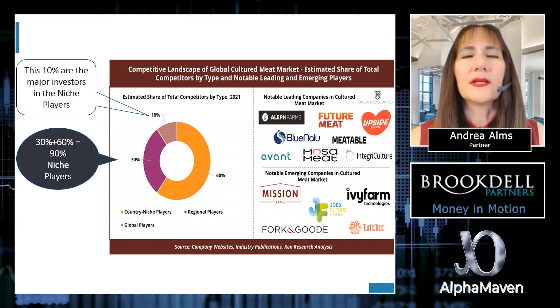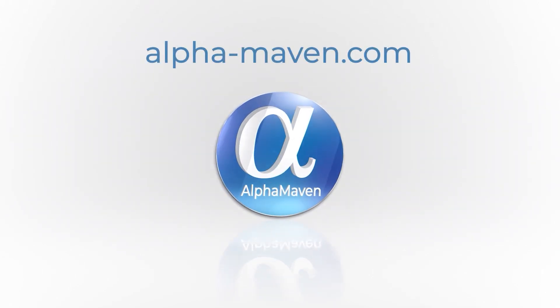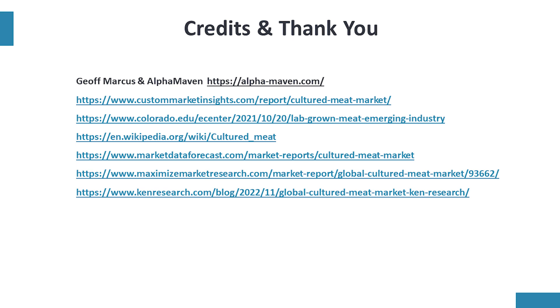Thank you. This is your Money in Motion.